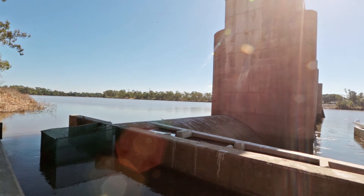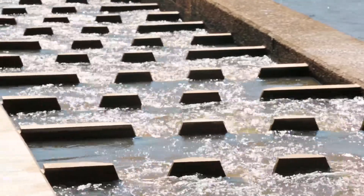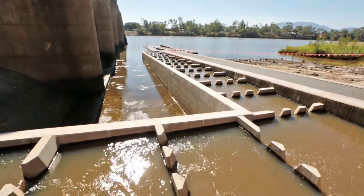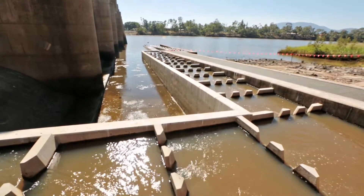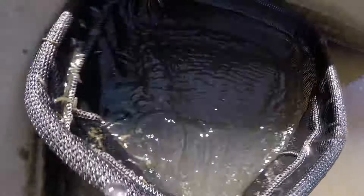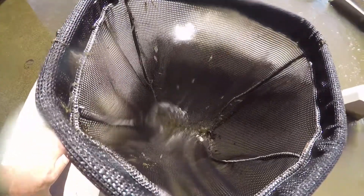We've recently installed a cone fishway, which wraps its way around the older fish passage. It improves upon the older fish passage by 10 times, and we're now passing up to 400 fish per minute based on initial survey work.